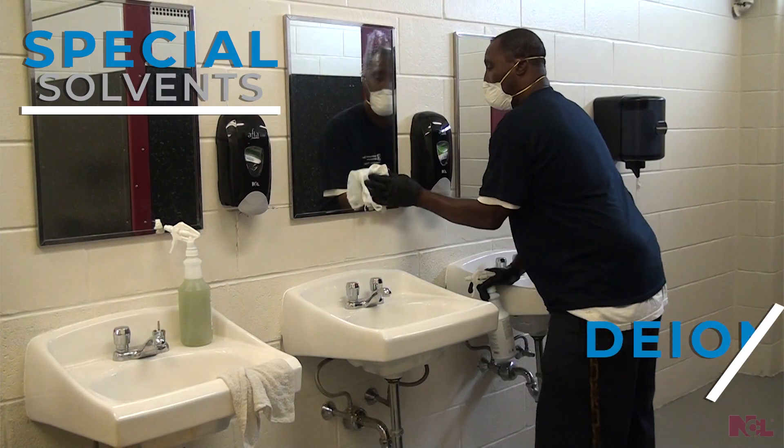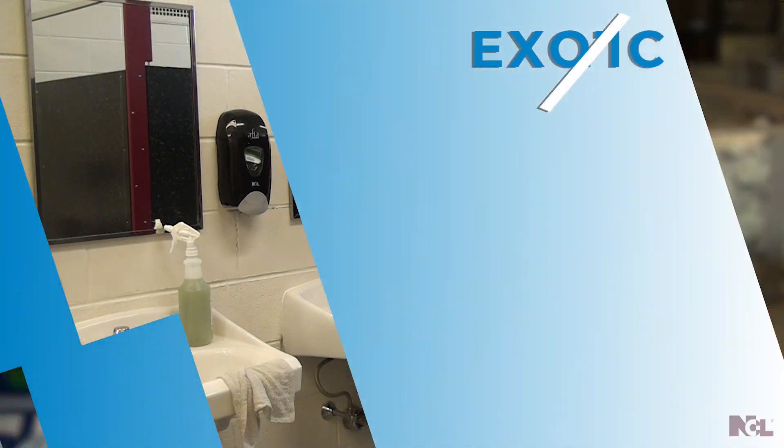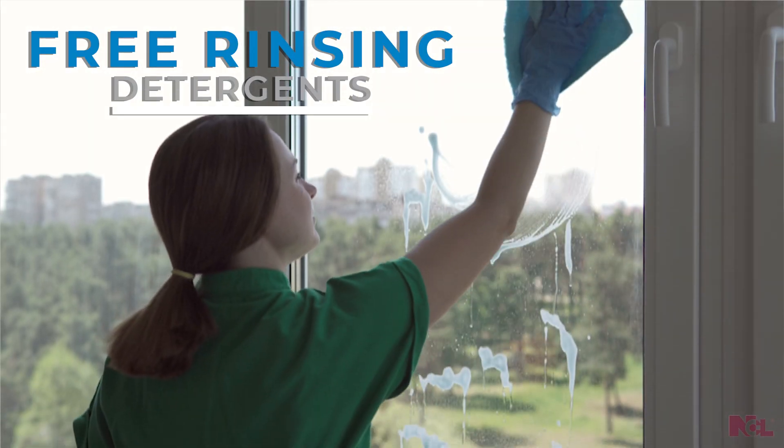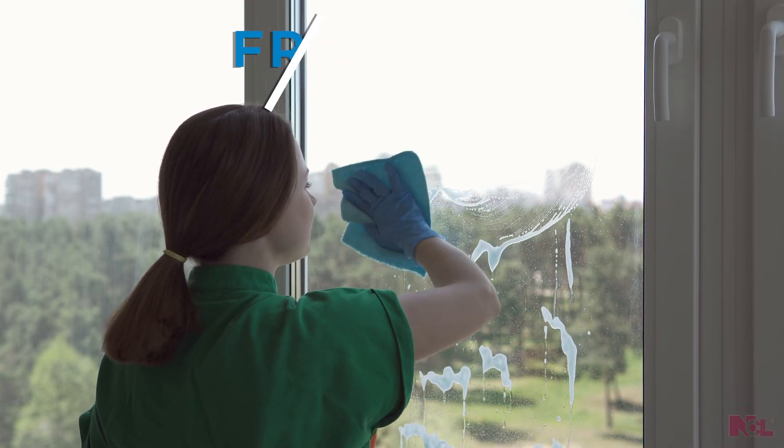Special solvents, deionized water, exotic wetting agents, corrosion inhibitors, and free rinsing detergents combine to form an unequaled cleaning force.